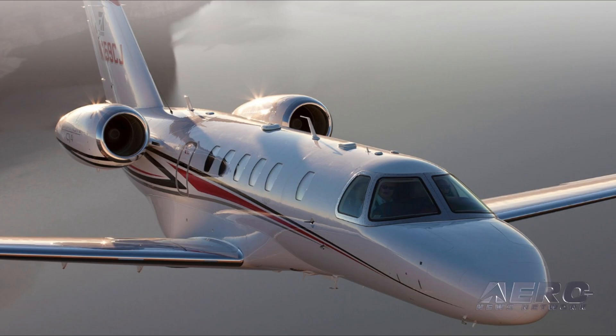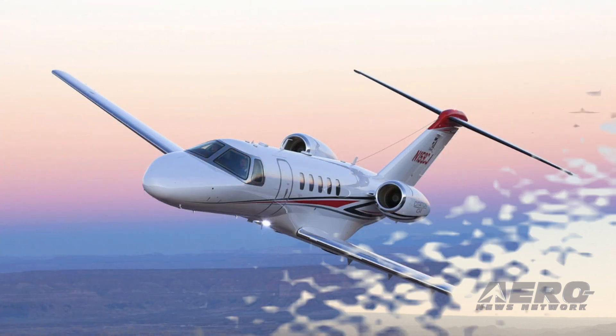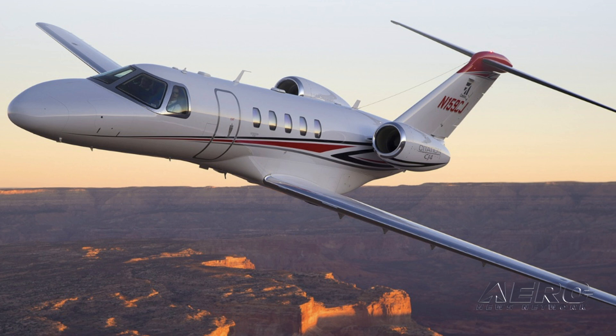Introduced in 2010, the Cessna CJ-4 is the largest of the Cessna light jet family, which includes the Citation CJ-3 Plus and the Citation M-2. The CJ-4 offers customers an IFR range of 1,926 nautical miles with a maximum cruise speed of 451 knots. It is certified for single-pilot operation, has seating for nine passengers, a 1,040-pound baggage capability, single-point refueling, and excellent range.